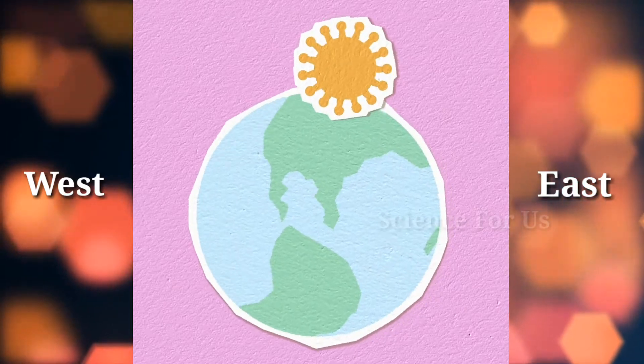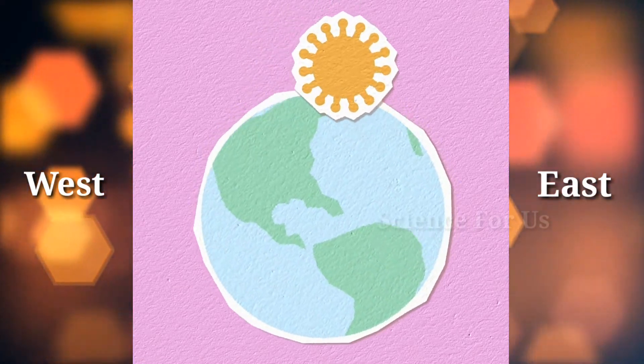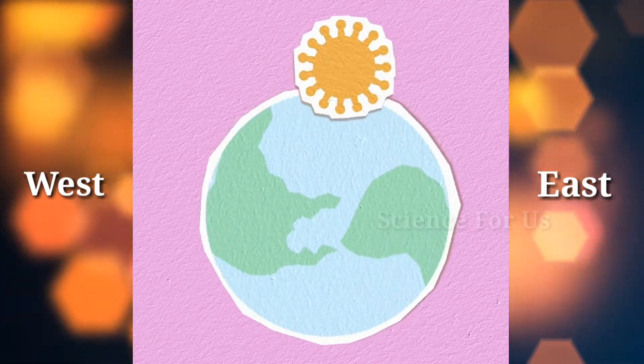First thing that you should remember is that Earth rotates from west to east. As a result, the Sun appears from any given location on the surface of the Earth to move across the sky from east to west.